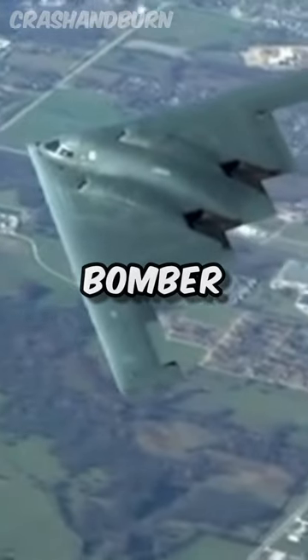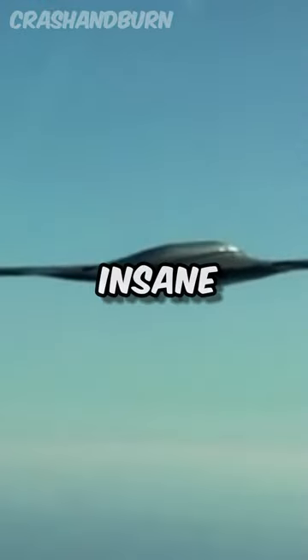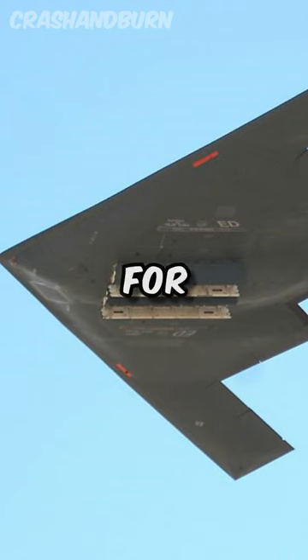Hey, ever wondered if the B-2 bomber has a bathroom? Well, it sure does. This bad boy's got insane distance skills, designed to sneak past enemy defenses with its stealth mode on. It's not just a military plane — it's like a flying home for the crew.